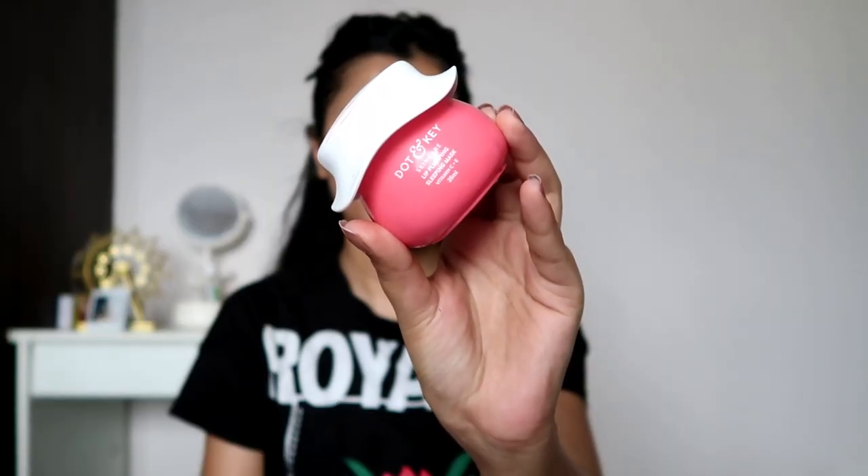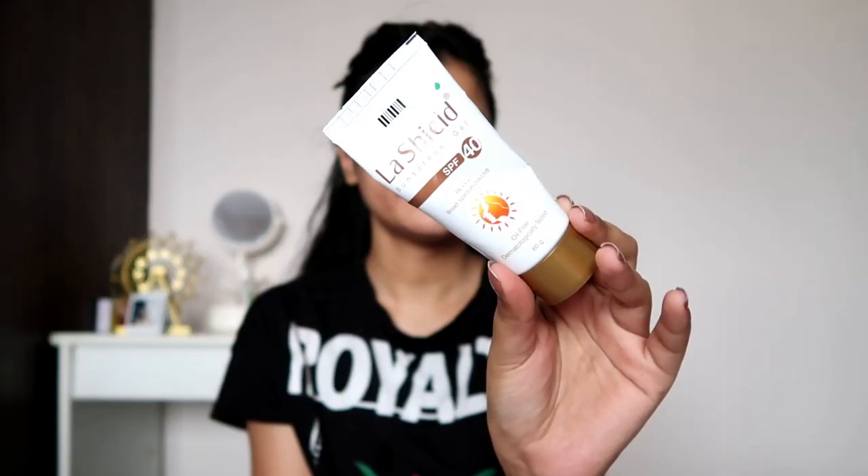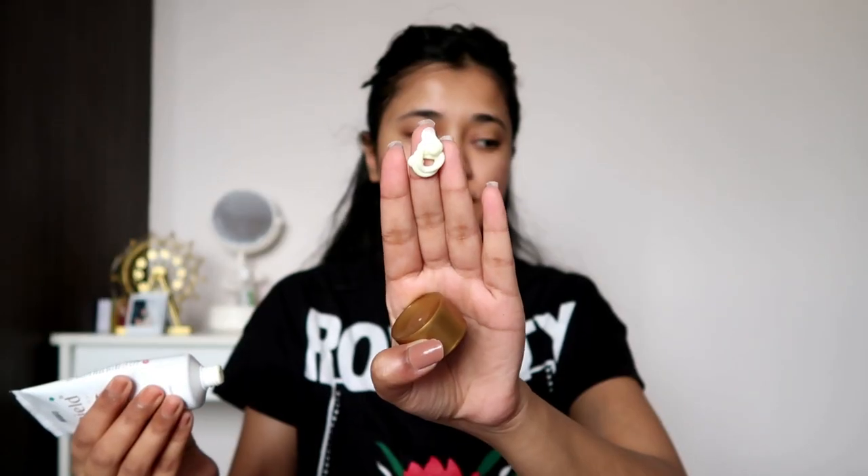Then moving on with lip balm — I'm using the Dot & Key Vitamin C Lip Balm, which I completely forgot to include in my skincare capsule collection. And of course we can't skip sunscreen. Actually, you can if you're not using actives and if you're just living in a cave — which none of us are. Basically, if you have any amount of sunlight coming in through your window, it's better to have sunscreen even if you are indoors.